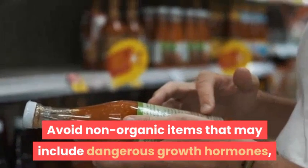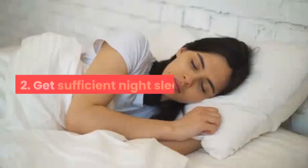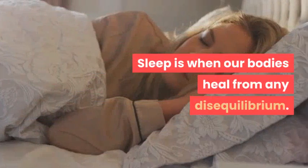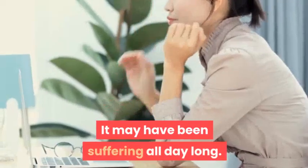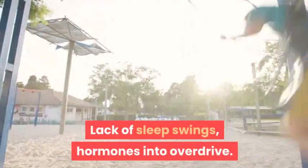Avoid non-organic items that may include dangerous growth hormones such as steroids and antibiotics. Number two: get sufficient nightly sleep. Sleep is when our bodies heal from any imbalance they may have been experiencing throughout the day. Lack of sleep can swing hormones into overdrive.